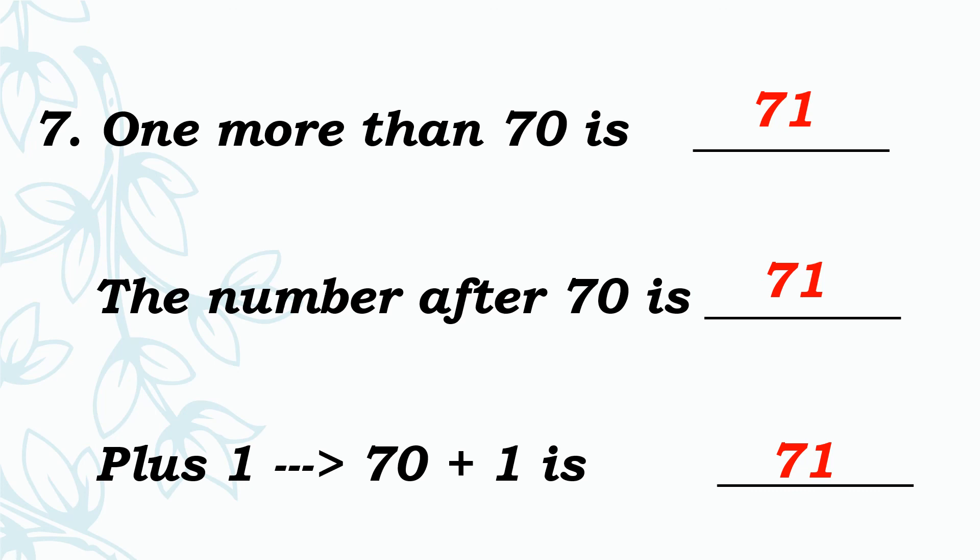Are you clear in this exercise? I hope you all understand this exercise. Thank you, children.